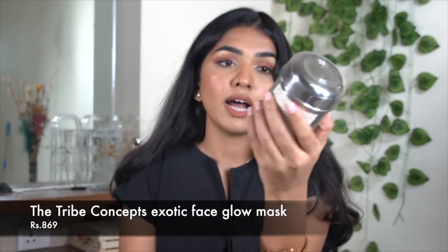I still have about 15 more products I want to talk about, so I might divide into a part two and part three. Next is the Tribe Concept Face Glow Mask — it's almost over and I really like it. I use it at least once a week, sometimes twice. Every time I use this mask I really enjoy it — my skin just feels really nice afterward.